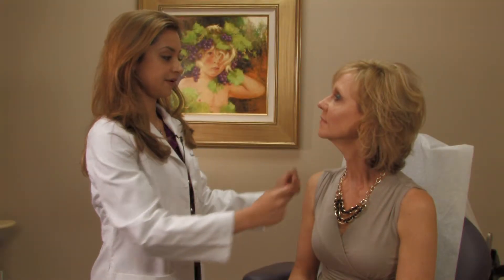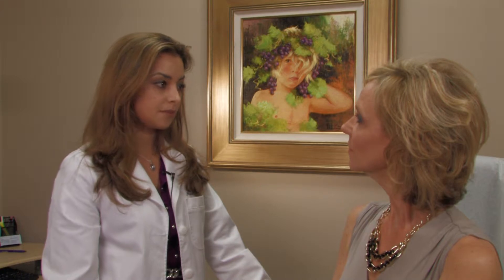In this area, Radiesse is a very good filler. It lasts a little bit longer and provides a little bit more volume. It typically lasts anywhere from 9 months to a year.